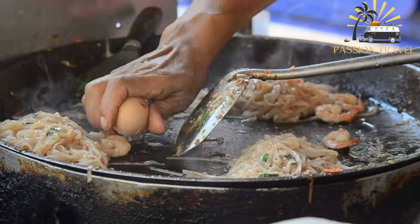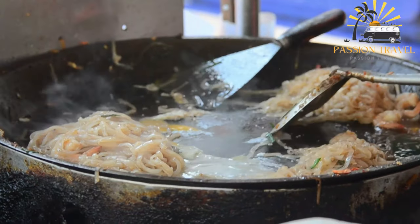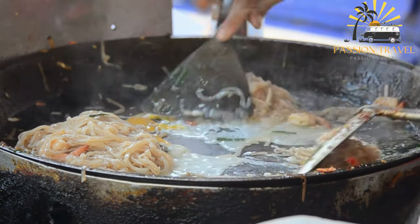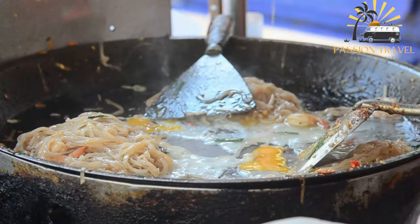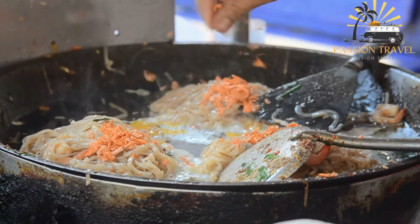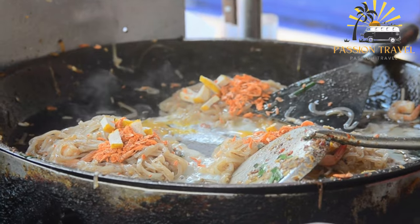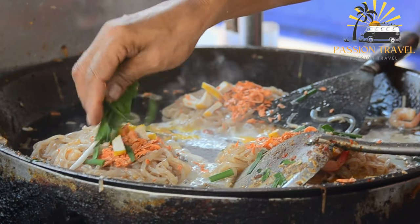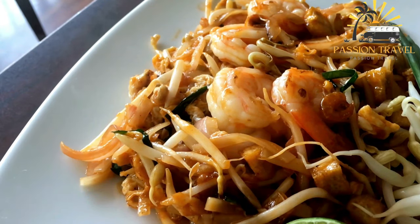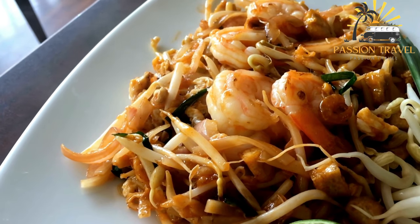To make Pad Thai, rice noodles are soaked in water until soft, then stir-fried with garlic, shallots, and protein of choice. Tofu, bean sprouts, and scrambled eggs are also commonly added. The noodles and vegetables are seasoned with tamarind paste, fish sauce, palm sugar, and chili flakes, and garnished with peanuts and lime wedges. Pad Thai is a popular street food in Thailand but has also gained popularity worldwide and is a staple in many Thai restaurants. It is a flavorful and satisfying dish that can be enjoyed as a main course or a side dish.